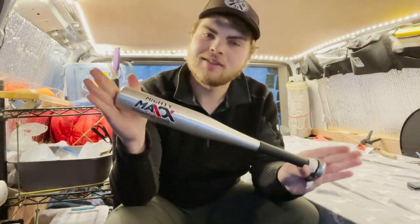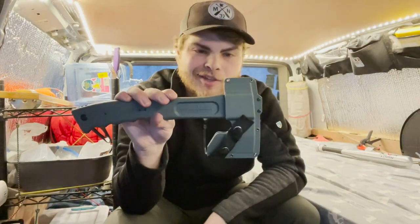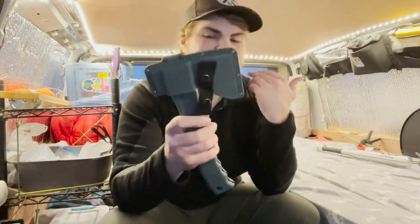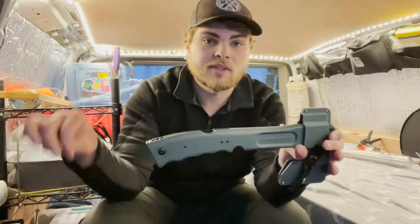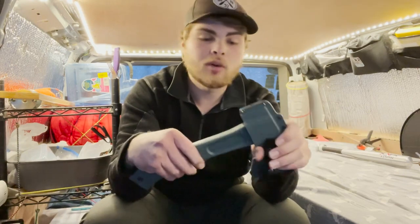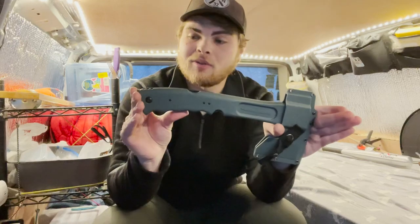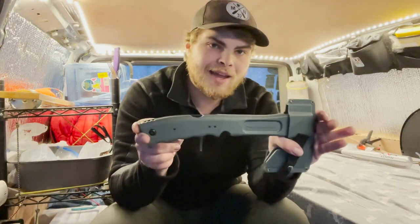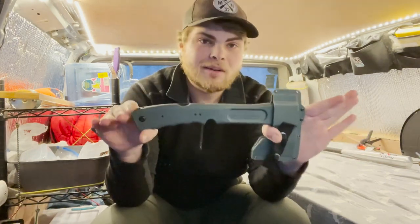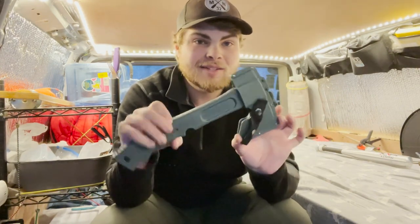Moving on to something in the same ballpark but a little bit different — a hatchet. Now this isn't necessarily a self-defense item, but it can be used as one, and it is multi-purpose. I bought this hatchet for firewood purposes; it has a fold-out saw on the back so you can cut branches and chop wood. But it can also be used for self-defense. You don't have to buy it specifically for self-defense — it serves other purposes too. So if you're short on space or want something multi-purpose, a little hatchet might be the way to go.